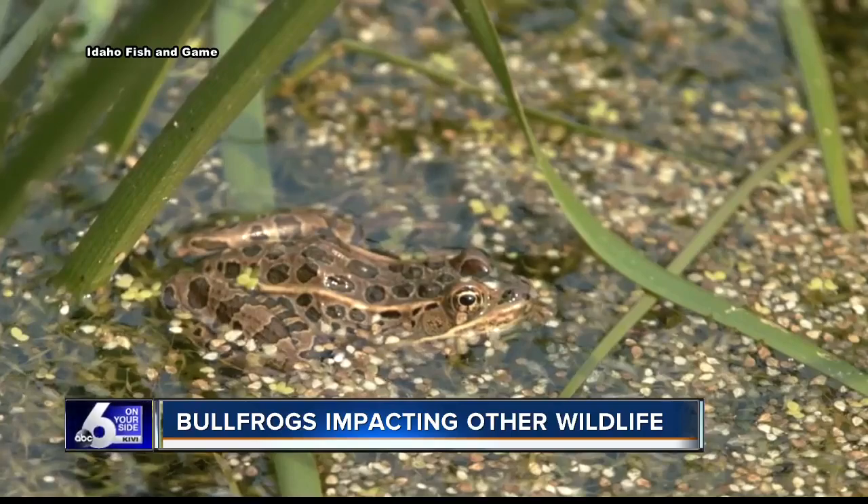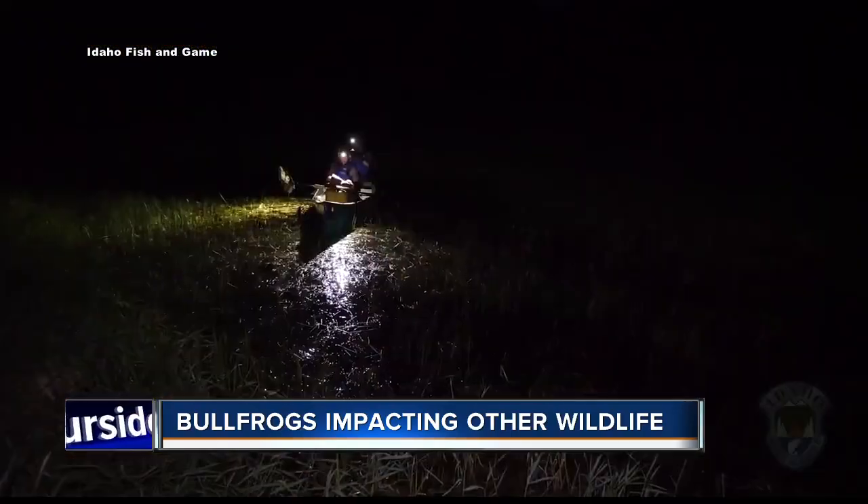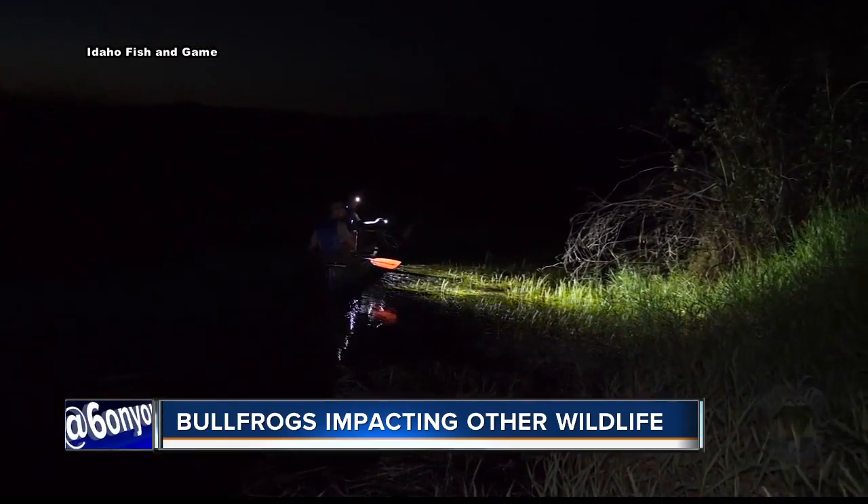One of the animals Michael and the others are trying to protect is the northern leopard frog. They're extinct in the north Idaho range, but a small population lives in nearby British Columbia. Michael says he told his Canadian colleagues about bullfrogs close to the border, and they got really worried really fast.